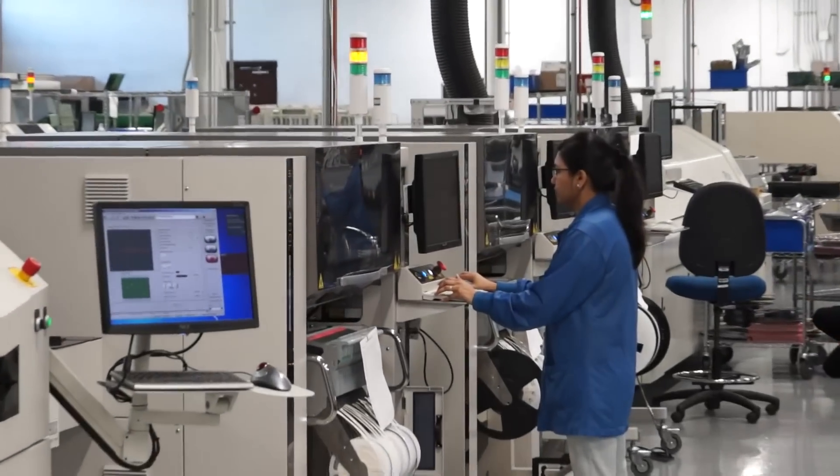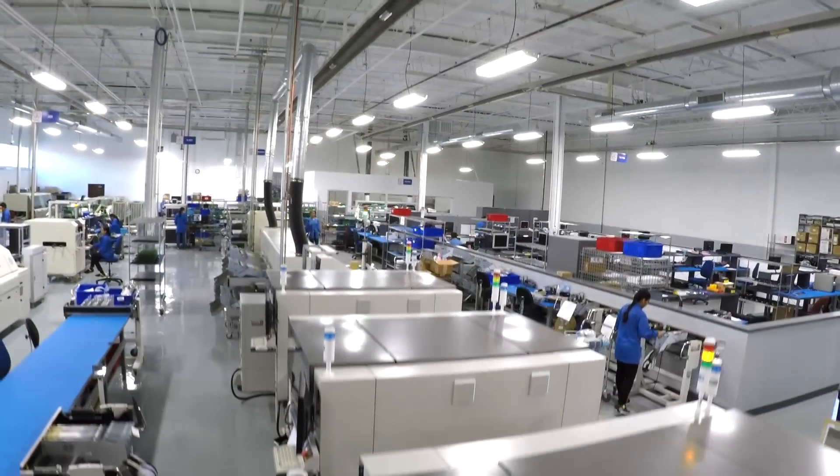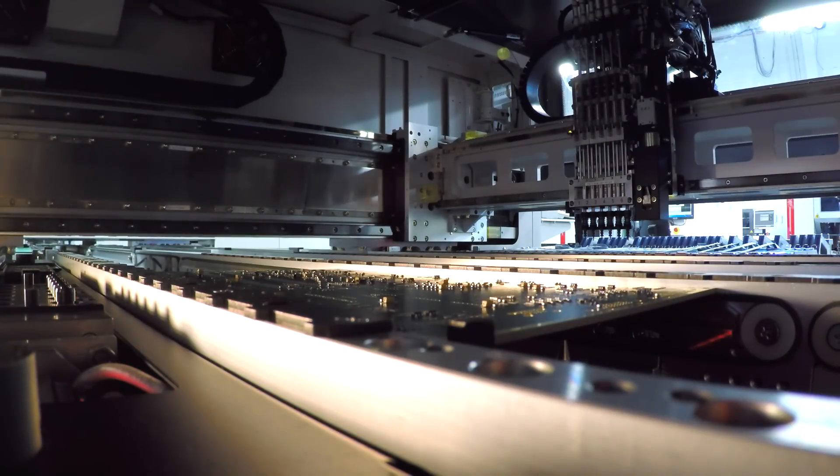We also have operations offshore in India, and that allows us to offer a global footprint solution for our customers, and we're very proud of that. People think sometimes price is everything, but really it's the support, the flexibility, the walk-you-through-the-project experience. What is behind me is the core of our business — the printed circuit board manufacturing area — and here we have state-of-the-art surface mount equipment. Those machines, state-of-the-art high-speed robotics, are some of the best machines you'll ever find on the market. They are accurate to 25 microns, and we have equipment that can place the smallest components available in the marketplace.